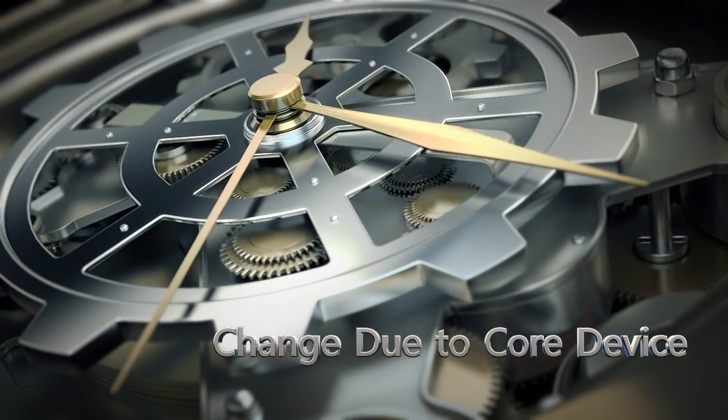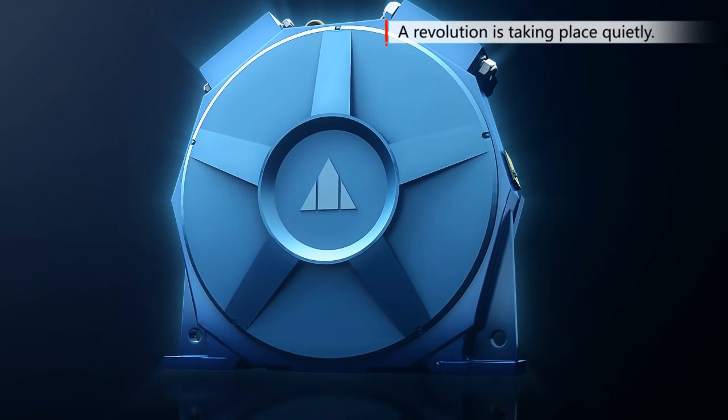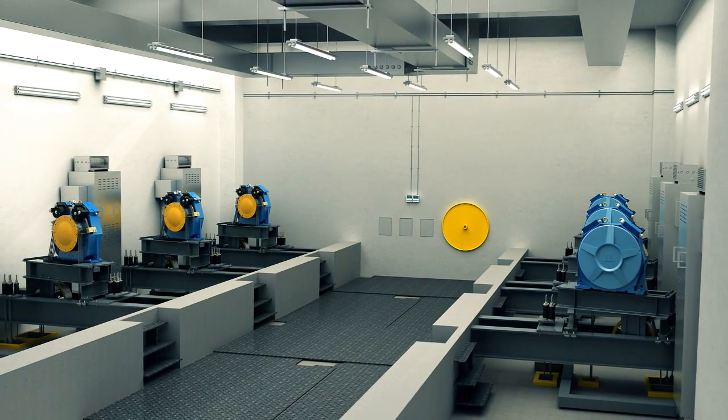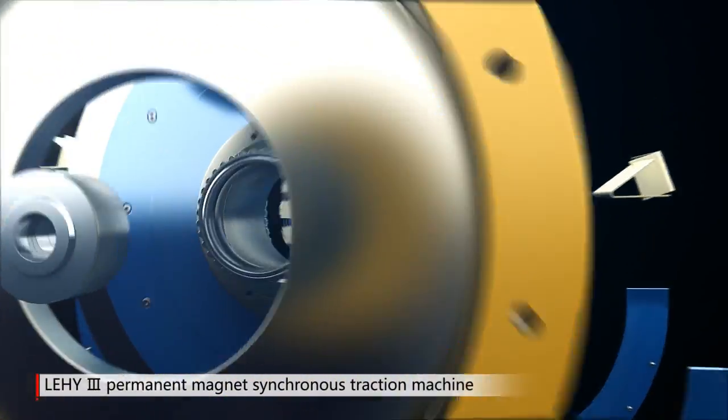Change due to core device. In the machine room, a revolution is taking place quietly. Relative to the original Lean Green series products, the Lean Green 3 Permanent Magnet Synchronous Traction Machine takes the lead in bringing about the revolution.